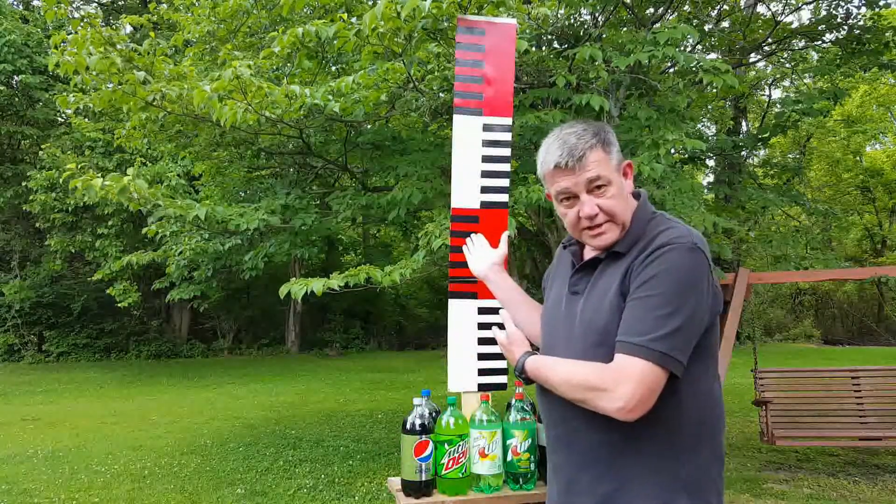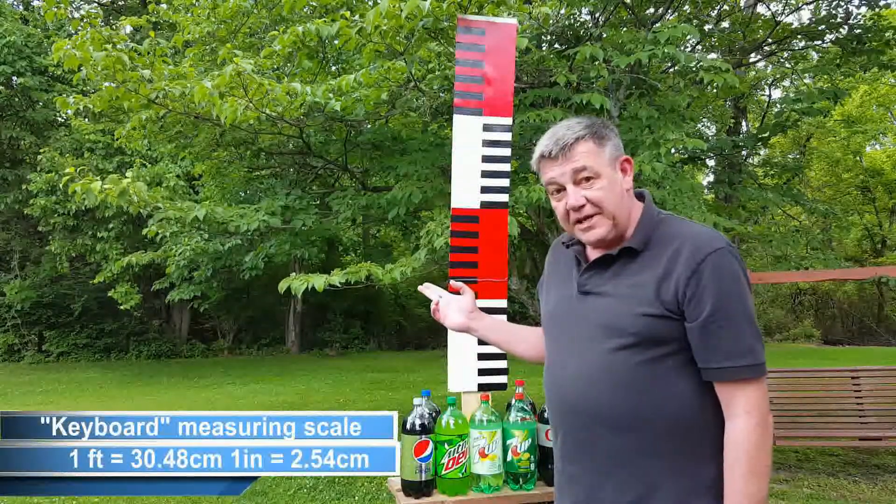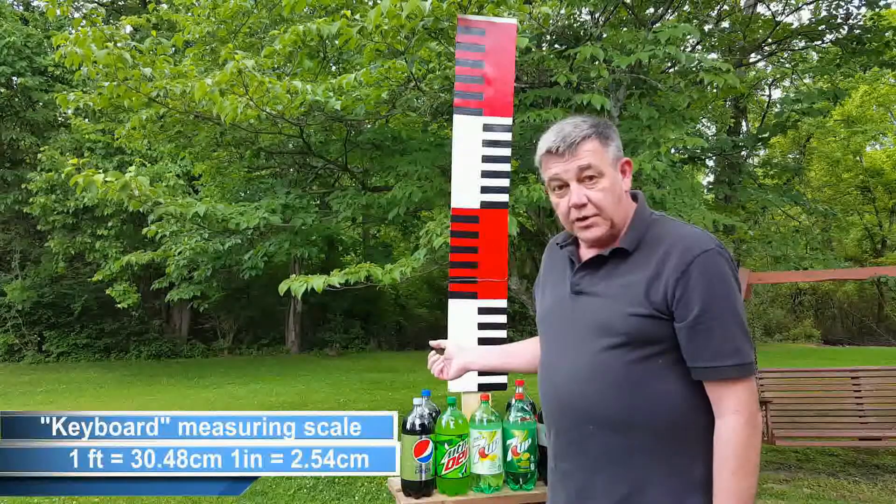This is my super scientific device I call the keyboard. The red and white areas are incremented in feet. The black and white areas are incremented in inches.